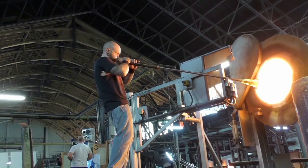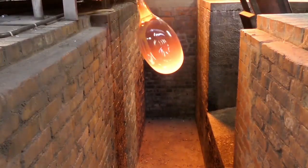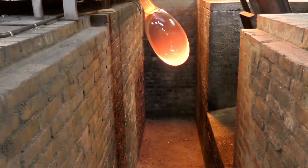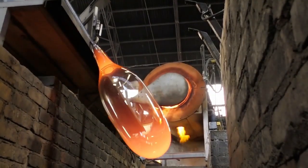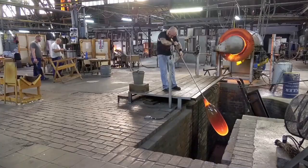You have six teams of glassblowers, and within each team, how many glassblowers do you have? About four, but it really depends on the product. We do specialty flash glasses where we need more than 10 people to produce it.